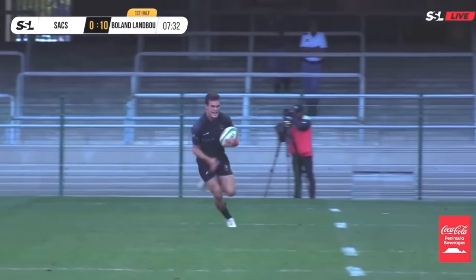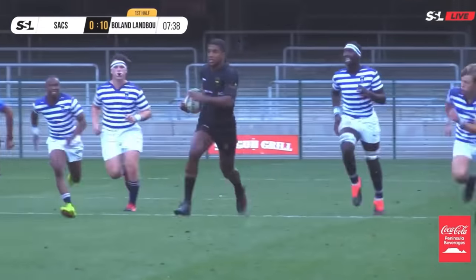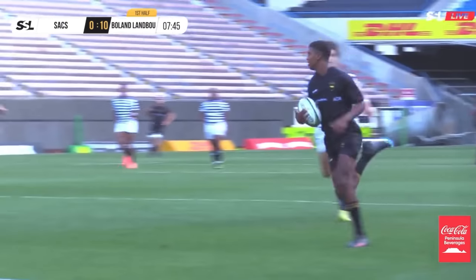Poeta Moelman is prominent. Goeie aansluiting deur Wentzel, speel die bal na binne toe, na Keenan Moody. He controls the ball excellently, rounds around, and scores another five-pointer.